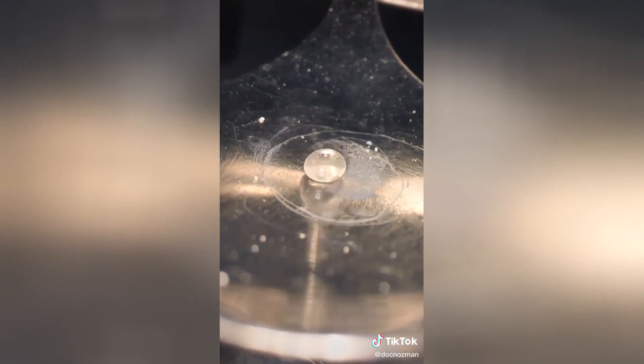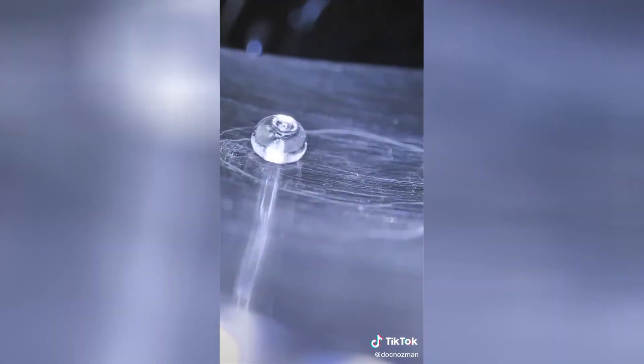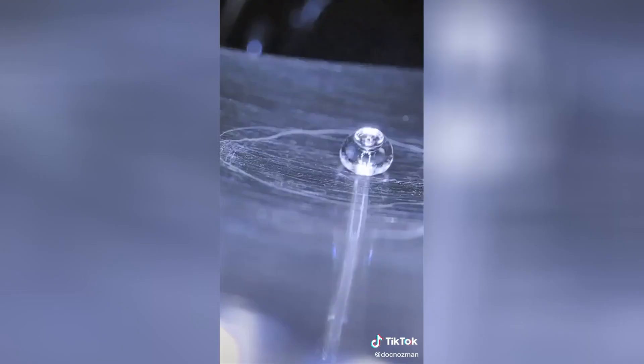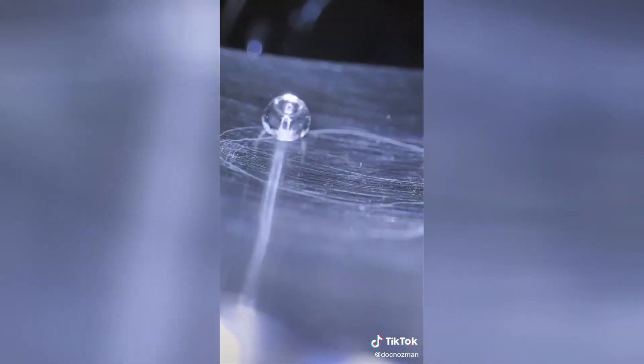In fact, if the temperature of the cup exceeds 160 degrees — which is the case here — the Leidenfrost effect makes its appearance. A droplet touching the surface will not spread or evaporate, but will instead remain perfectly round and glide quietly, as if the surface were hydrophobic. The effect here is ultra stylized.